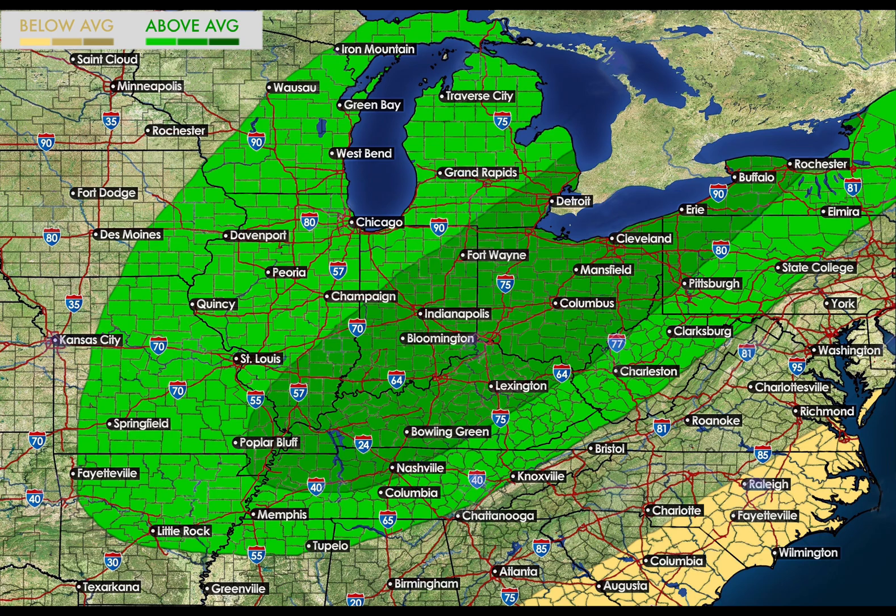Here is my precipitation forecast. The above average area goes from parts of the Mississippi Valley up through the Great Lakes and interior northeast. The moderately above average area stretches from Tennessee, through Kentucky, Indiana and Ohio. There looks to be a very active storm track set up over this area and that should produce plenty of precipitation. And along the southeast coast, I am calling for slightly below average precipitation, since the most common storm track should be well to your west.